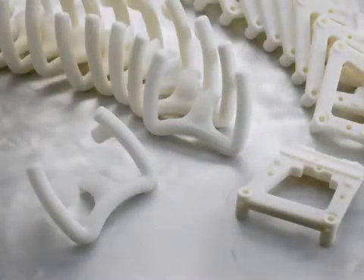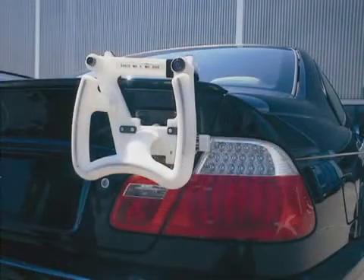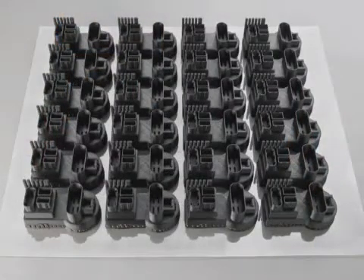When used for manufacturing applications, Fortis systems can eliminate the need for traditional tooling and machining, save thousands of dollars, cut days or weeks from production schedules, and allow engineers to optimize the part design for usability rather than manufacturing constraints.